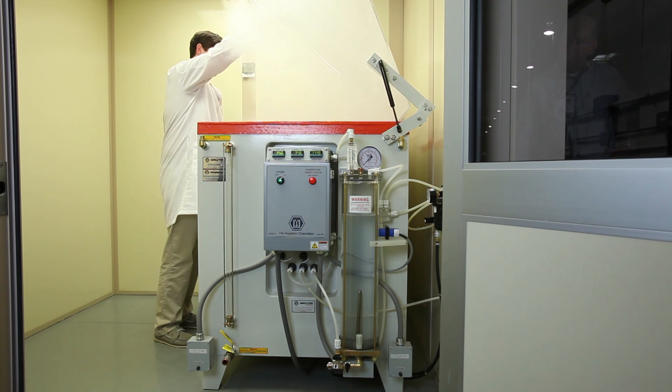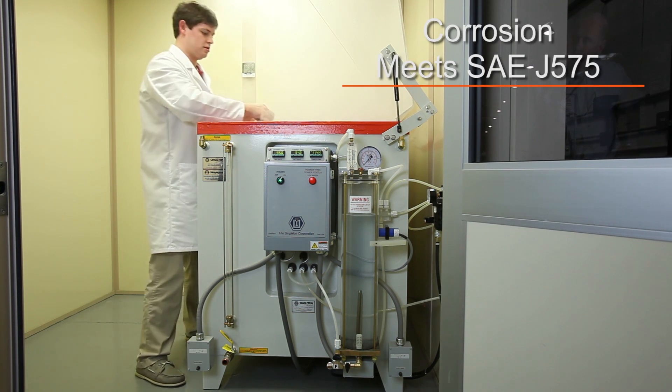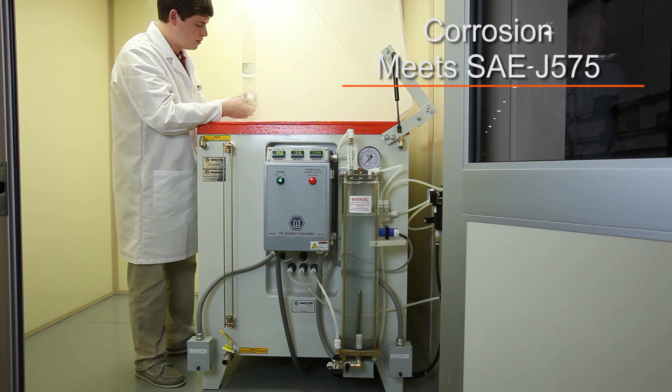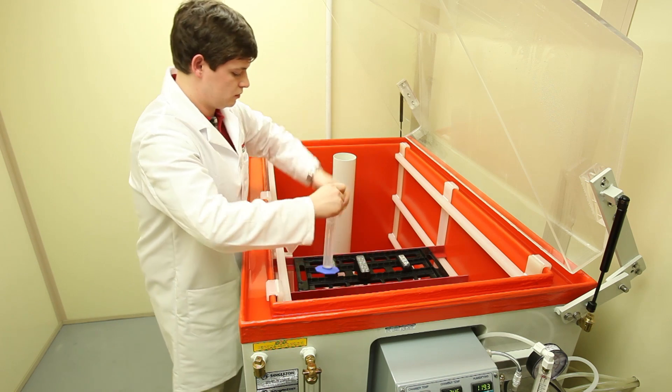Corrosion testing is designed to meet SAE J575. This test subjects products to an extremely corrosive environment for 10 days to see if metallic parts rust or corrode.